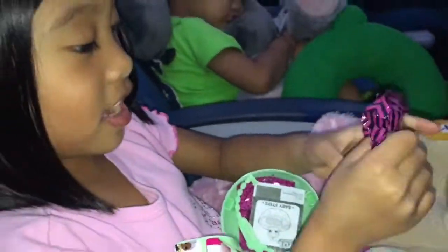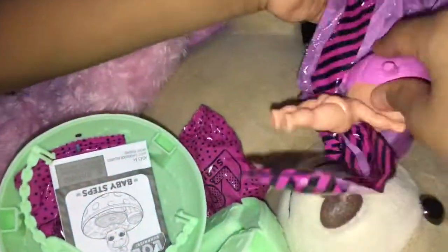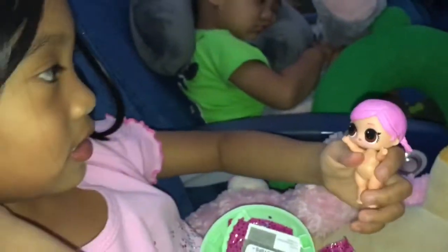Oh my gosh, it's the doll with pink hair! I wonder if she's going to cry. She has pink hair — my favorite.